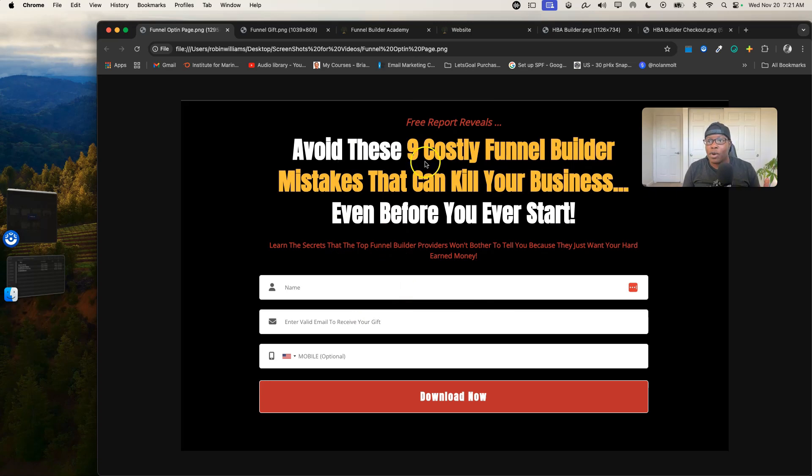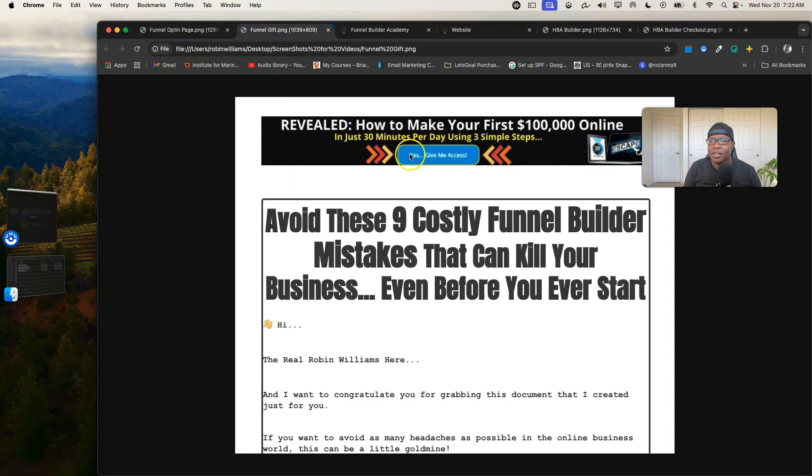Inside that funnel are costly funnel builder mistakes that can kill your business even before you start. One of those things you need to do is research funnel builders before you sign up — I've been there, signed up, gave them my money, got in, and hated the system because it was glitchy. Go ahead and put your name and email in there — phone number is optional — to receive this free gift report.